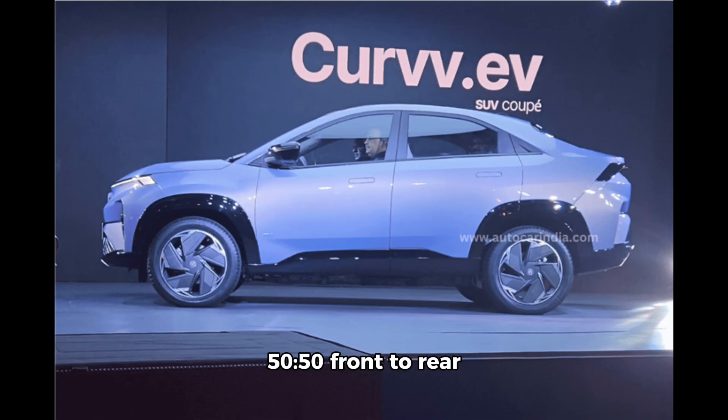Tata also claims a 50:50 front-to-rear weight distribution, 190 millimeters of ground clearance, and 450 millimeters of water wading depth for the Curveeve.